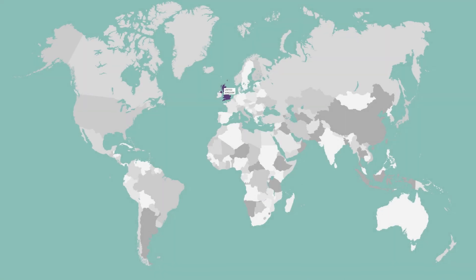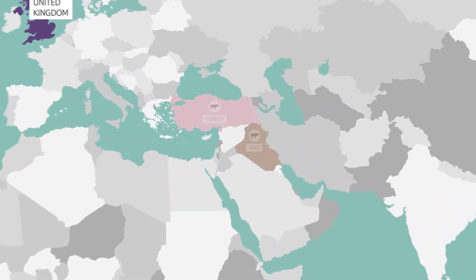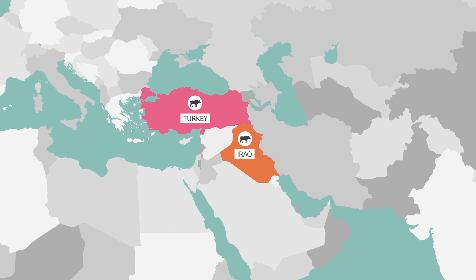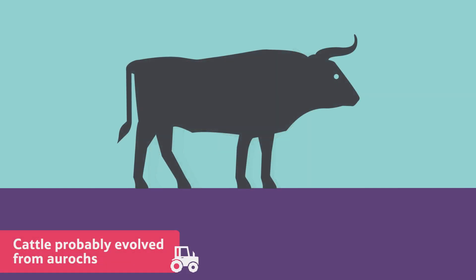It is thought that modern cattle all evolved from a herd of around 80 animals that were domesticated in a part of the world we now call Turkey and Iraq. This original herd were not cattle as we know them, but probably a kind of animal called an aurochs that is now extinct.